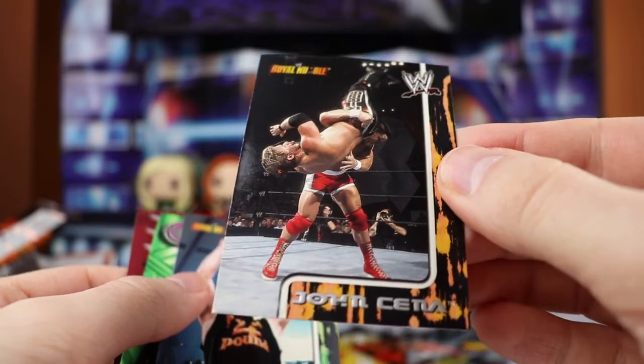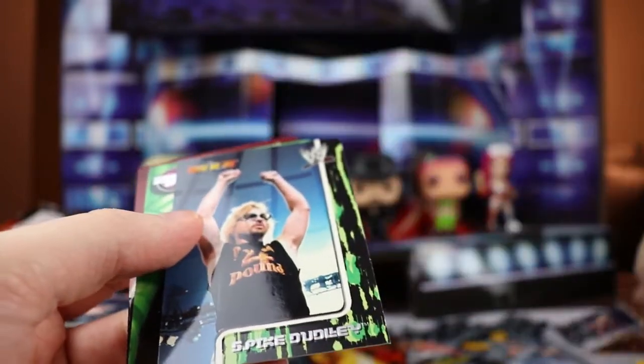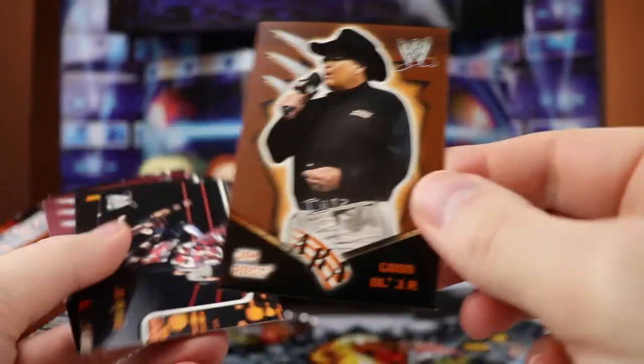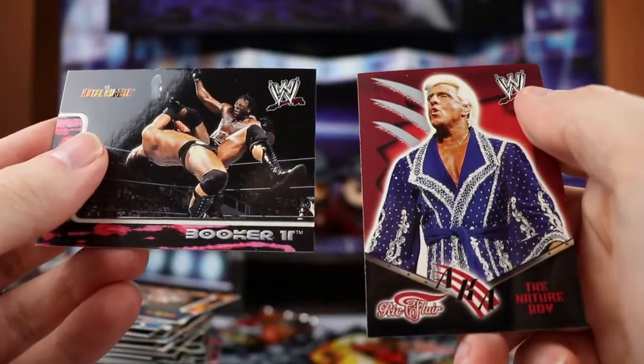Without getting it in the first couple packs, and now we got two of them - John Cena rookie card back-to-back. Very nice. Spike Dudley, Stephanie McMahon, Diva insert, Good old JR, X-Pac, Vince McMahon. Same coalition. Booker T and Nature Boy - that coalition was kind of the same.